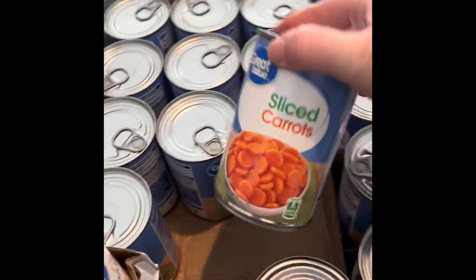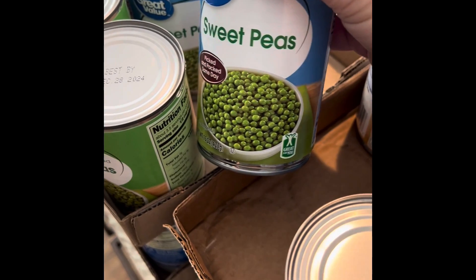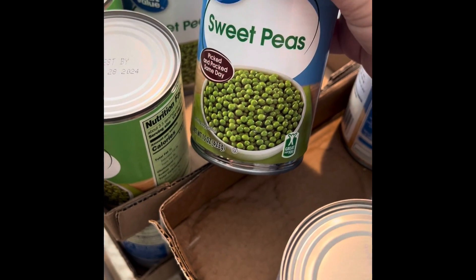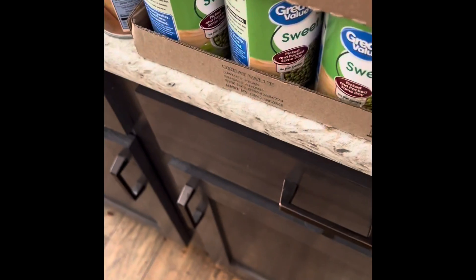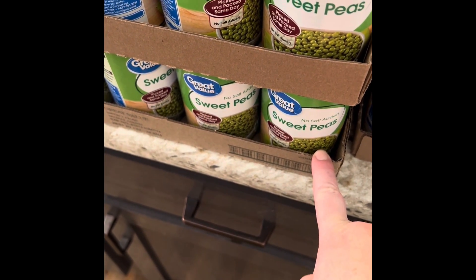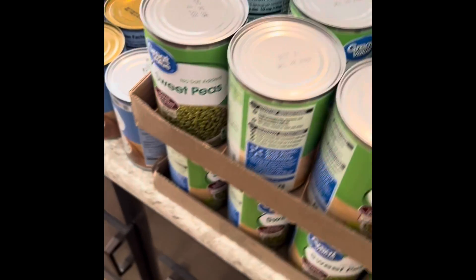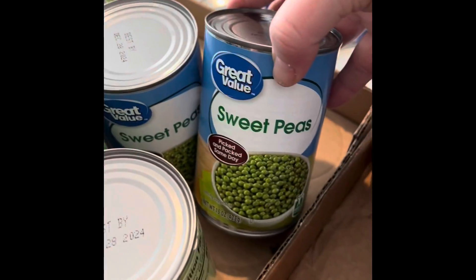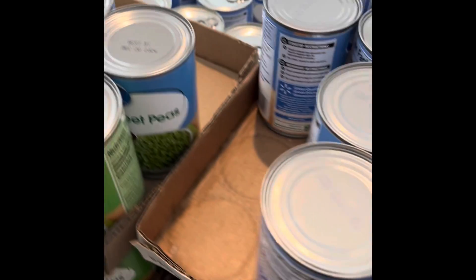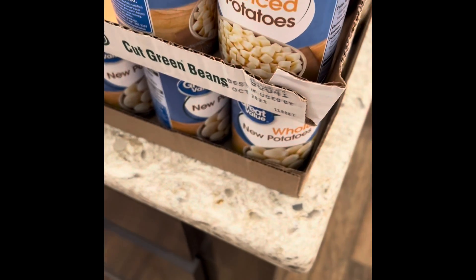Then I got 10 sliced carrots and 10 sweet peas. I ordered two cases but what they ended up doing is just giving me a case of the 10 no-salt-added sweet peas, which I'm fine with. They could only do 8 of the regular sweet peas. And then I got 10 diced potatoes and 10 whole potatoes.